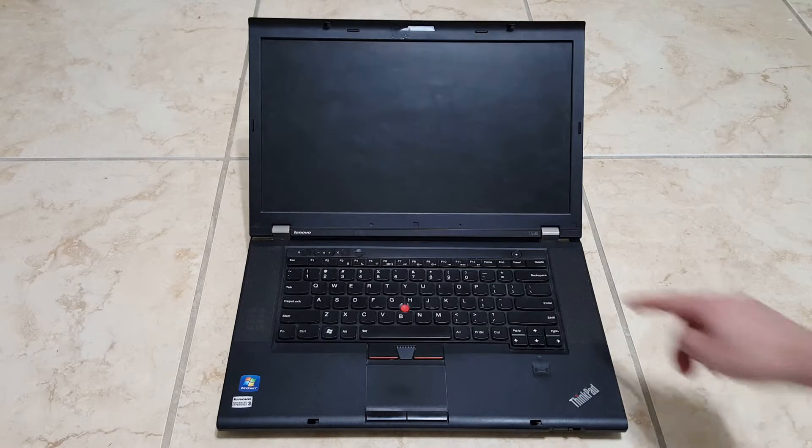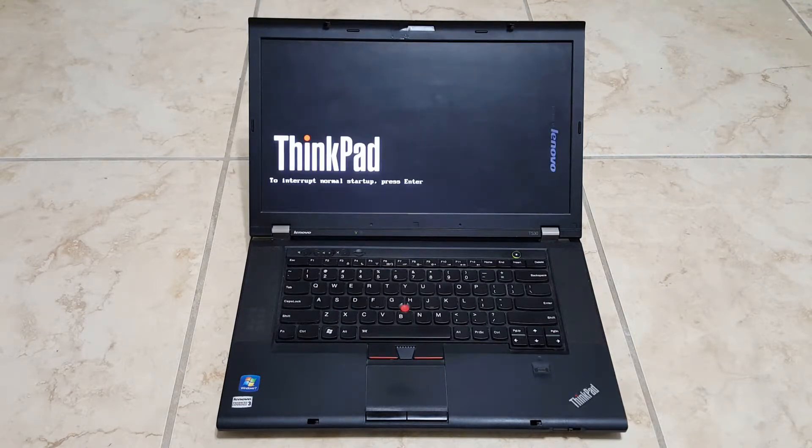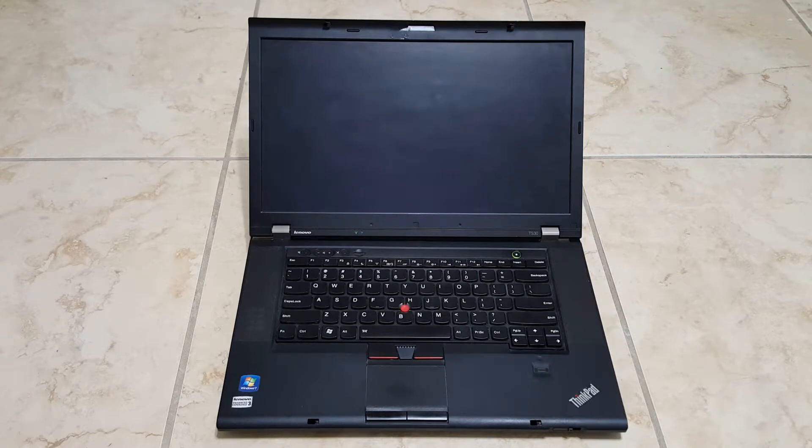So this is Windows 7. It's hitting the BIOS screen right now. Now it's loading the operating system.